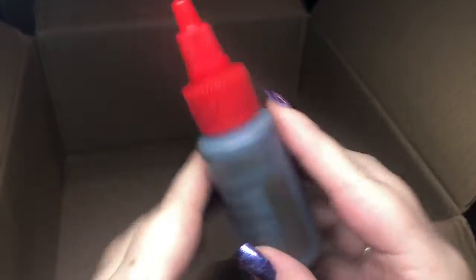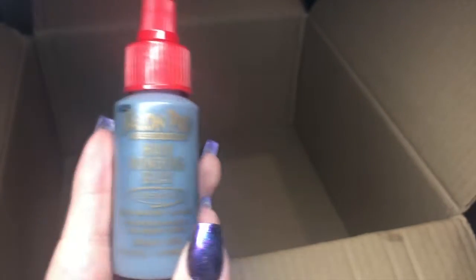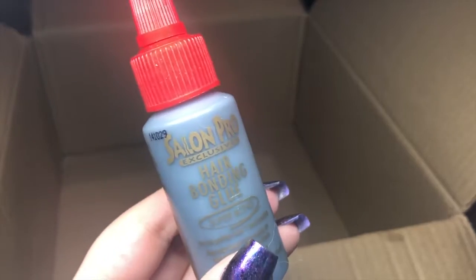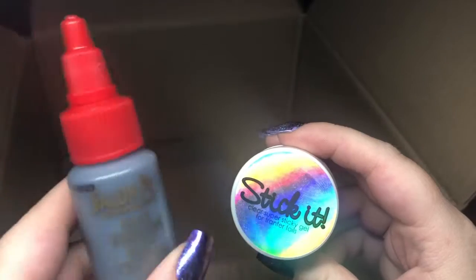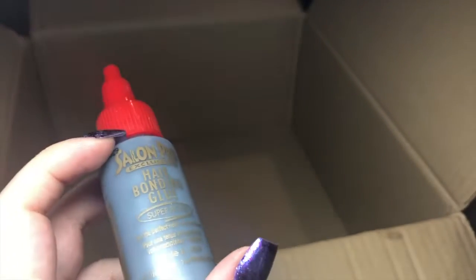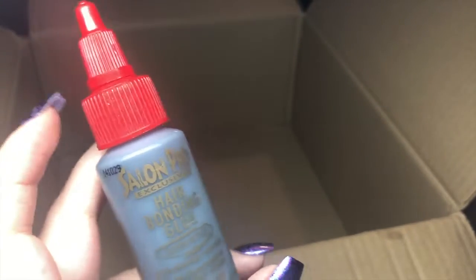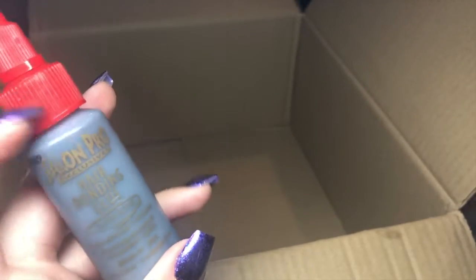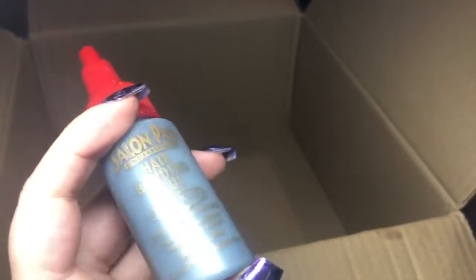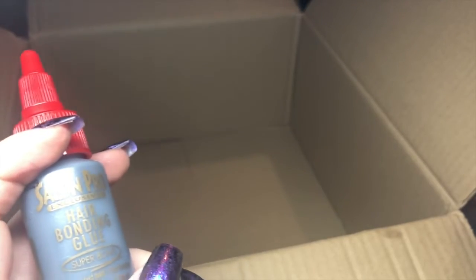Last but not least, I got this hair bonding glue. Holly sent me a link to a video where you use it like Stick It. I now have Stick It because it restocked while we were doing this, but this is a good alternative — you just paint on what you need and use your foils, chromes, or anything. I imagine when I'm practicing I won't want to waste Stick It, so this will always be good to use on my own nails or nail tips. I'm so happy with all the bits!